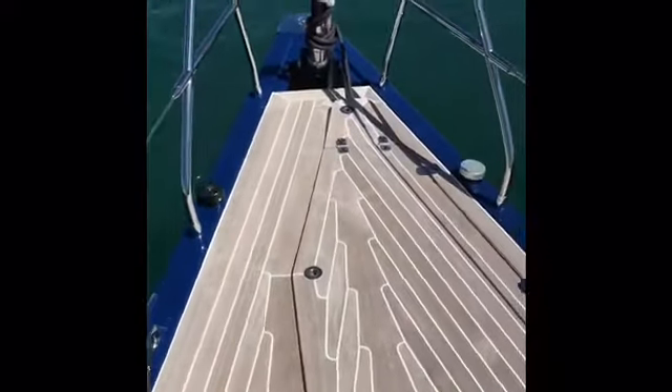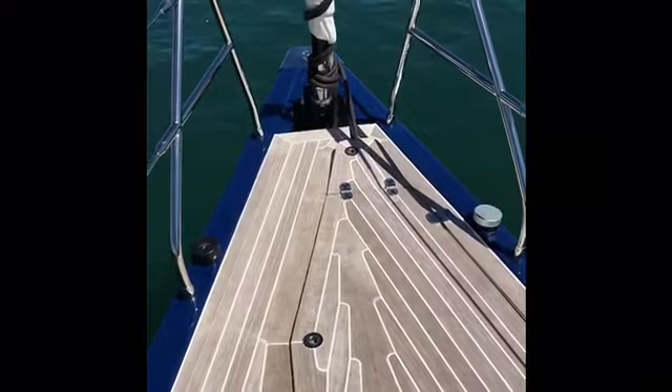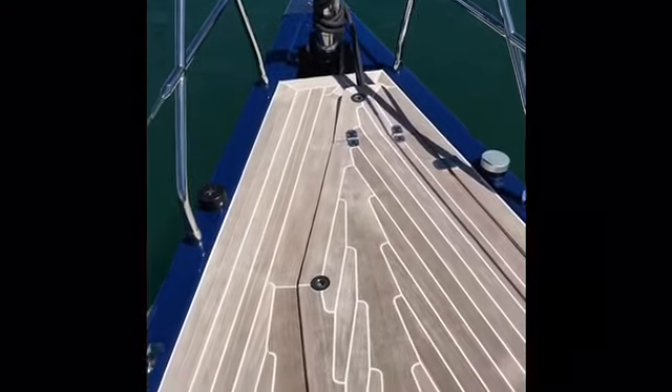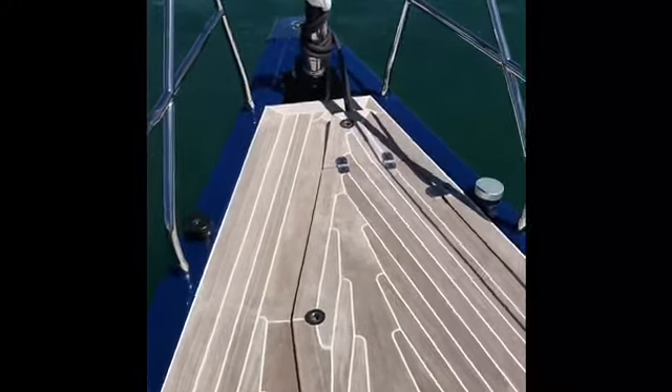Just recently the boat has had a complete hull repaint, and as you'll see she's got the rather nice looking white caulking at the teak deck.